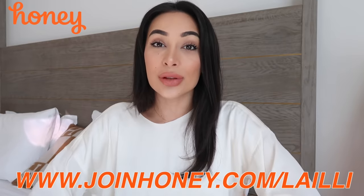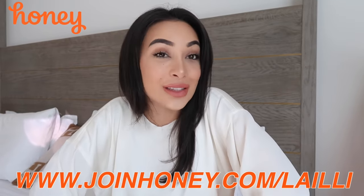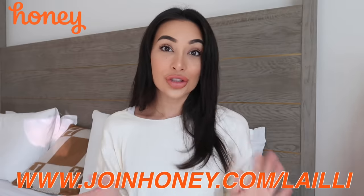But before we get into this video, you guys need to download Honey. Honey is today's sponsor and is actually a service which I've been secretly using for about a year now. I was introduced to it when auntie collabed with them and I was blown away.